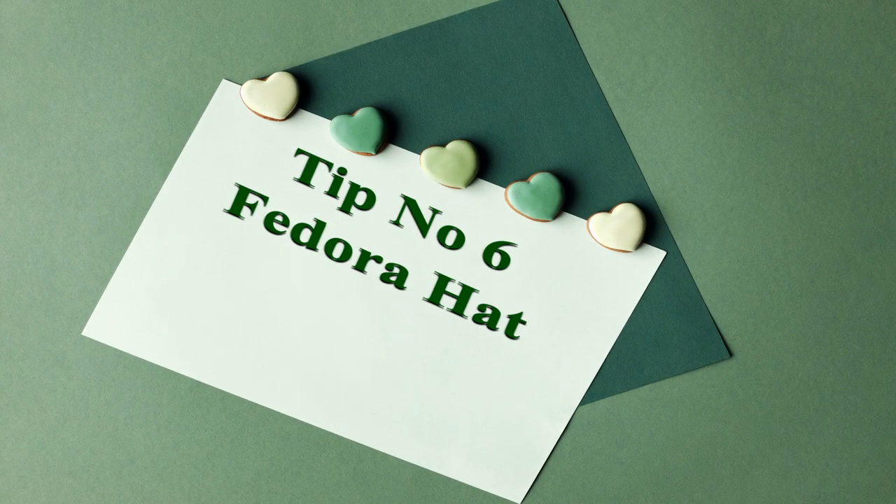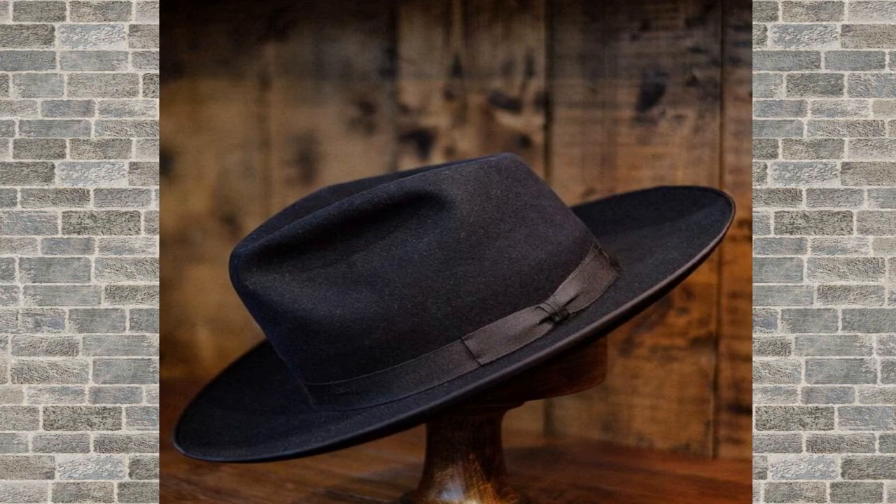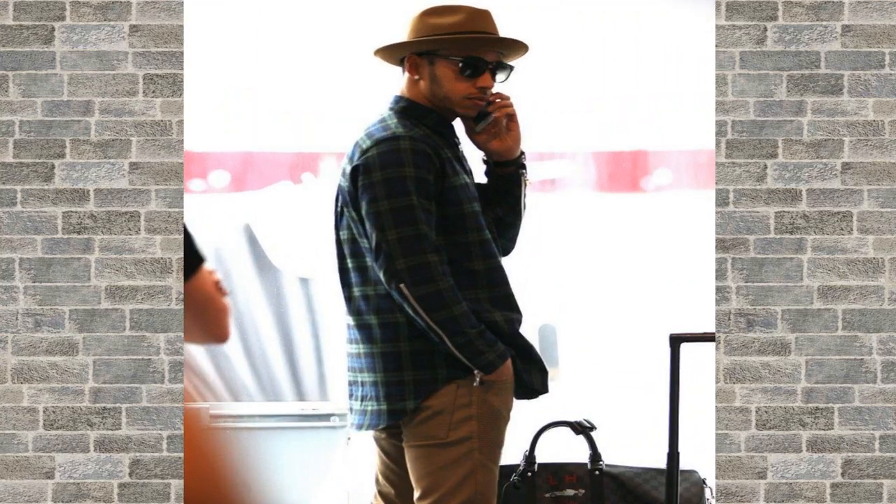Tip number 6: a fedora hat. A fedora hat can add a touch of old-school cool to your outfit. Look for a hat with a classic design and a neutral color like black or gray.